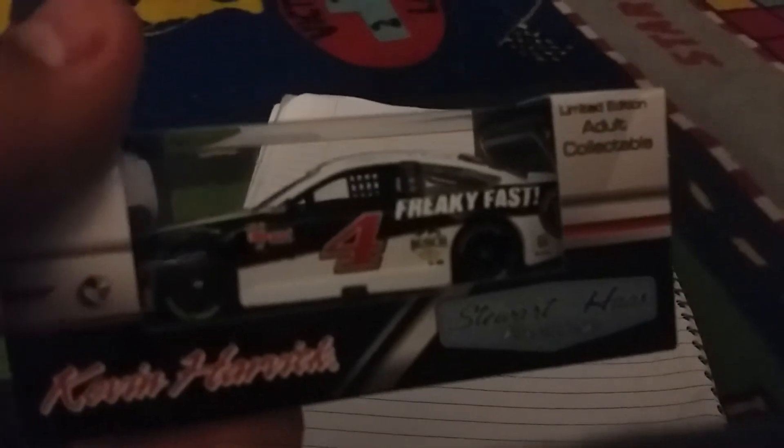Next is a car that they changed up a lot from the past few years. For a few years it was black with some white, but now it's white with some black — it's Kevin Harvick's Jimmy John's car. I kind of like the change. Definitely a great car, but it's on a platform, probably because of that.